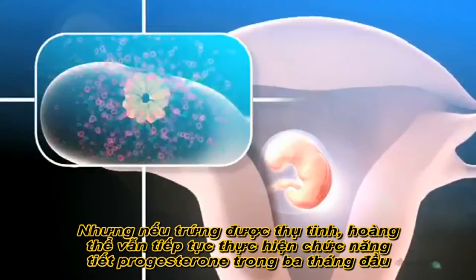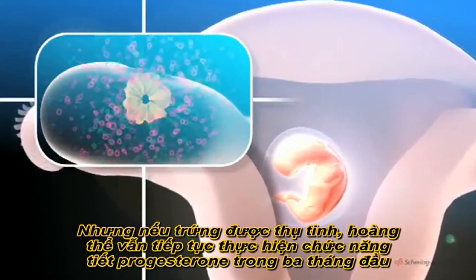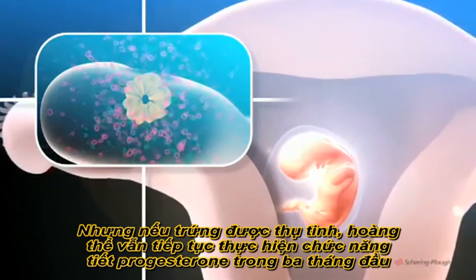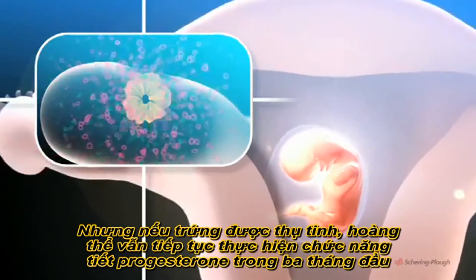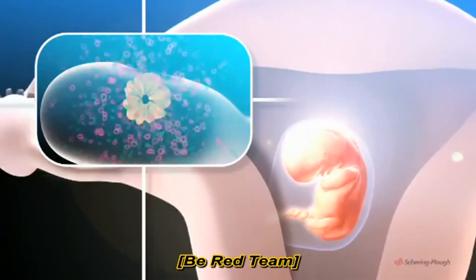But if the egg is fertilised, no menstruation occurs as the corpus luteum continues to function, secreting progesterone during the first three months of the pregnancy. Thereafter, numerous changes occur to support the developing embryo.